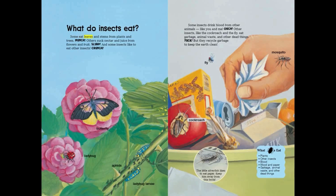Some eat leaves and stems from plants and trees. And some insects like to eat other insects.